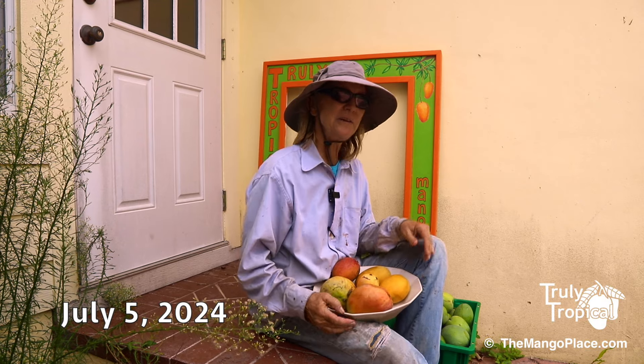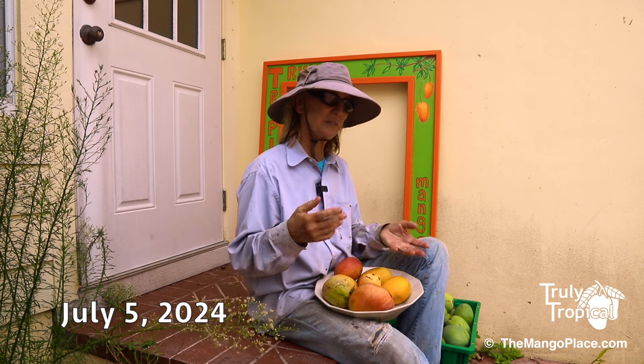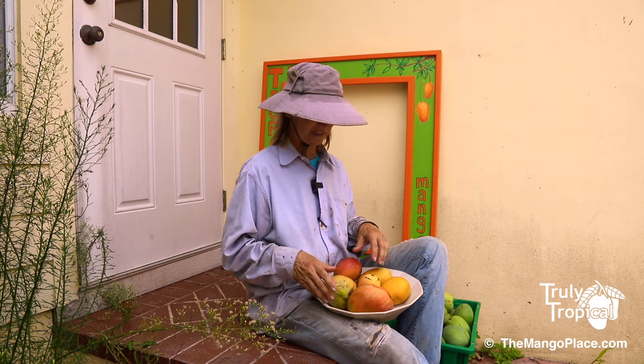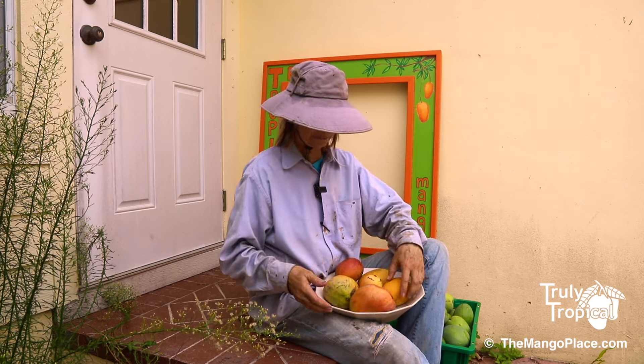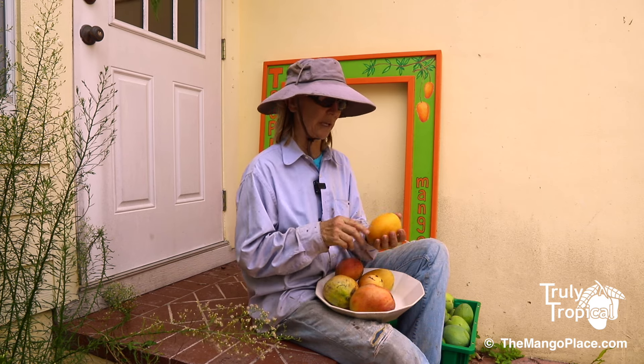It is Friday so it's time for another mango report, so you get to see what might be possible to buy before you actually make the trip. I've got a nice little shallow bowl full of some examples of what we have.